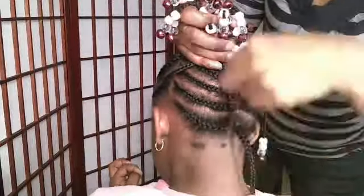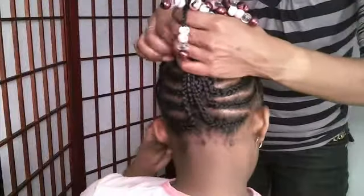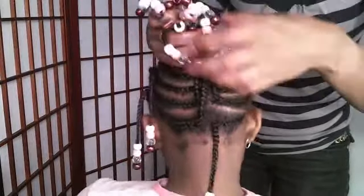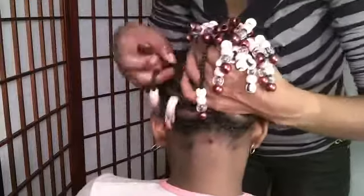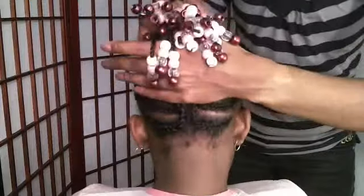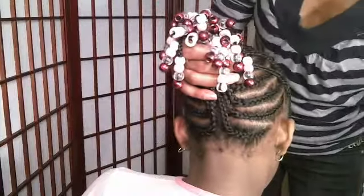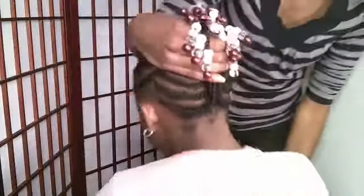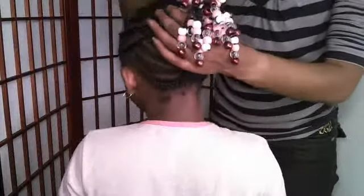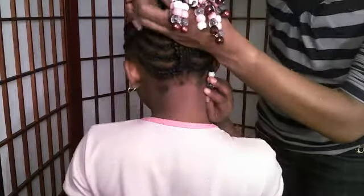I'm just pulling everything up, and everything is now up in one ponytail. I don't want to pull it up too hard or too high because it will cause tension, and I don't want to put any tension on her hair. So just to show you guys what the hairstyle will look like when you pull it all up, I had two rubber bands. I usually use an elastic band on her hair, but we forgot and left them downstairs. So just for the purpose of the video I'm going to use this rubber band.